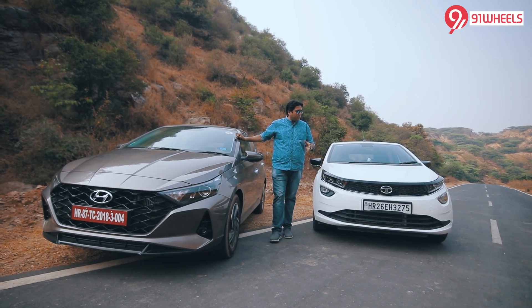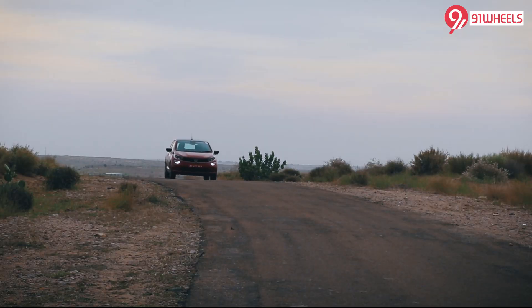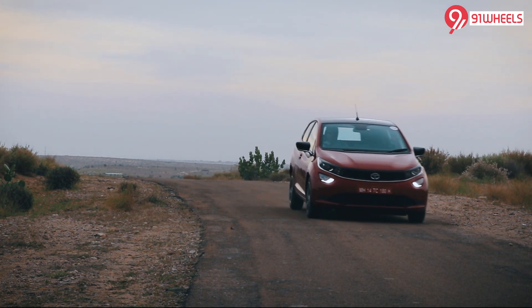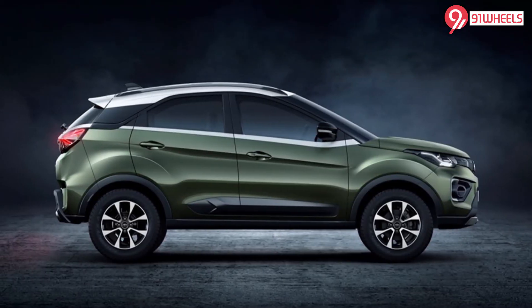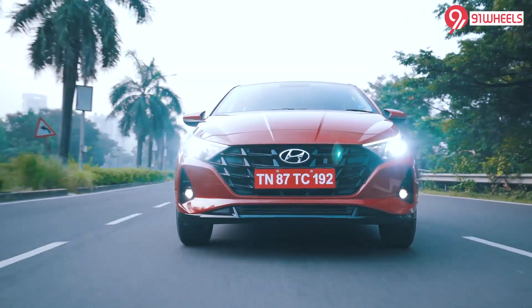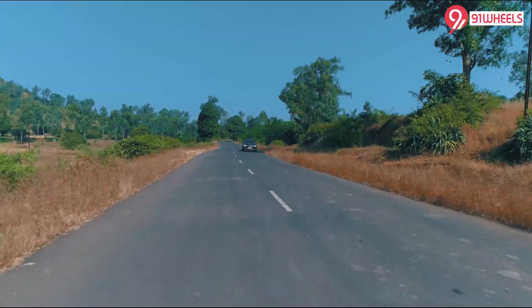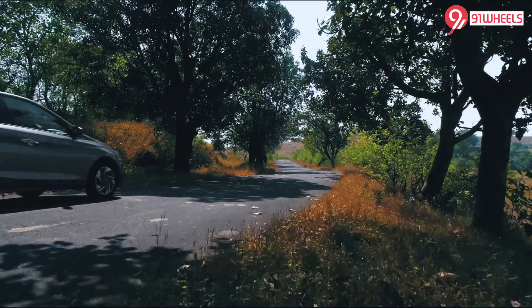In terms of petrol, the Ultras has a 1.2-litre 3-cylinder naturally aspirated engine. It's got a good amount of low-end torque, and the same engine with a turbo is seen in the Nexon and might be coming to the Ultras as well. The i20 offers a 1.2 naturally aspirated 4-cylinder engine, so that 4-cylinder is far smoother than the 3-cylinder on the Ultras.